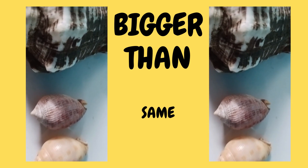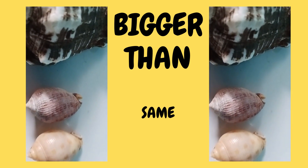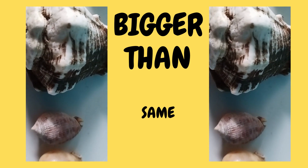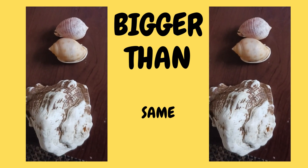These two are the same, but then this one is bigger than. Same, same. Bigger than. This one is bigger than.